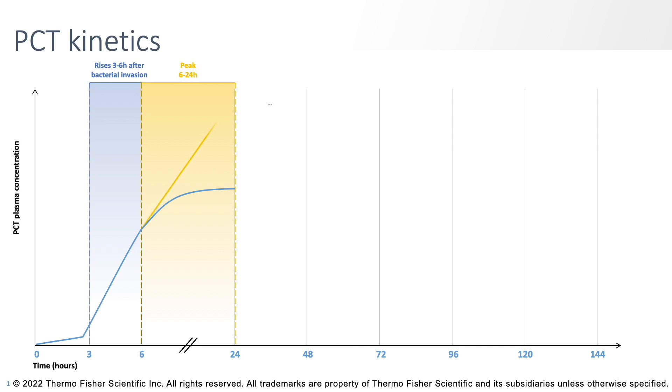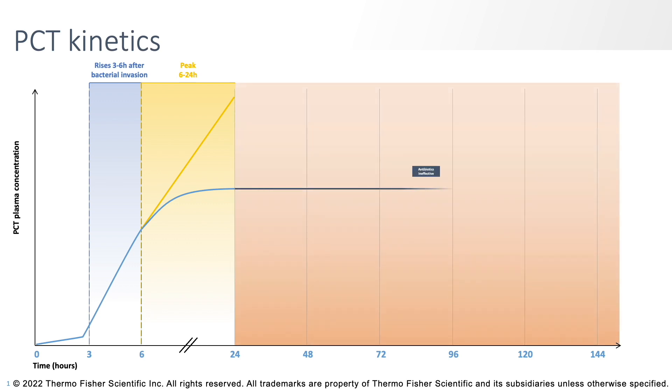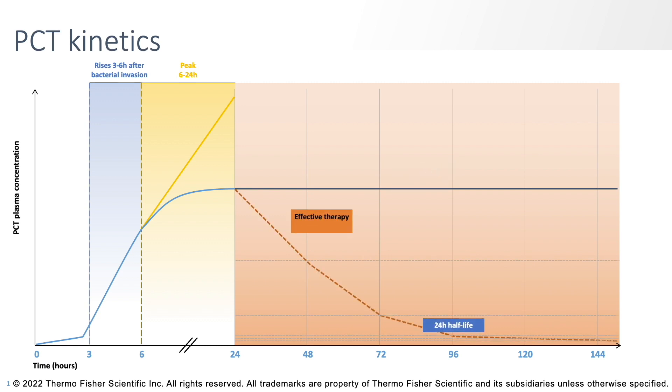If you've not treated the infection or perhaps haven't gotten the patient started on the right antibiotics, the procalcitonin levels tend to go up and stay up or continue to rise. But if you get the patient on the right antibiotics and begin treating the infection appropriately, that procalcitonin level should generally decline about 50% per day.